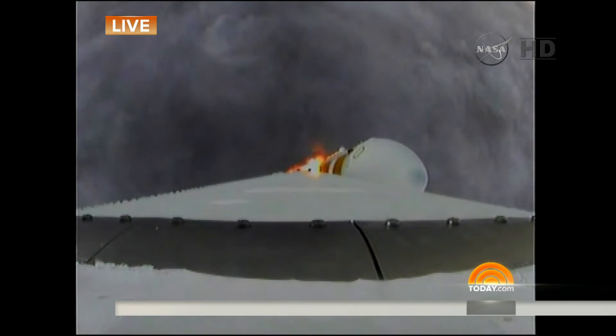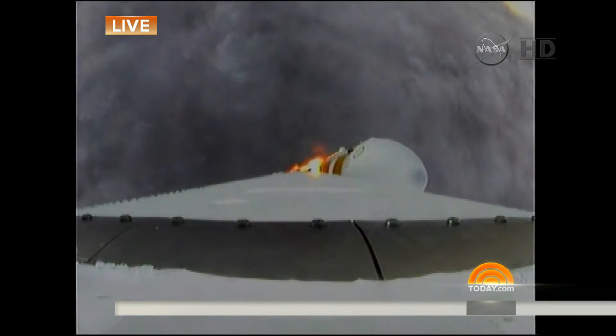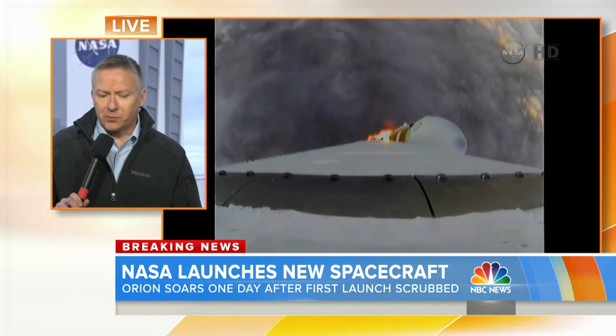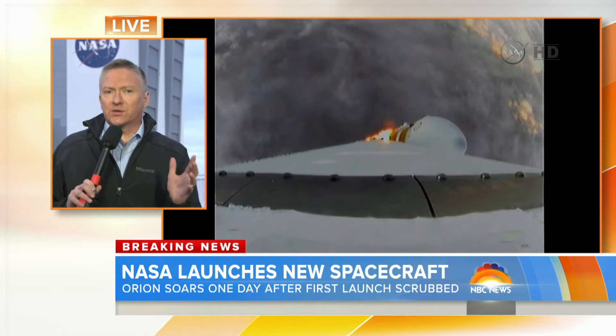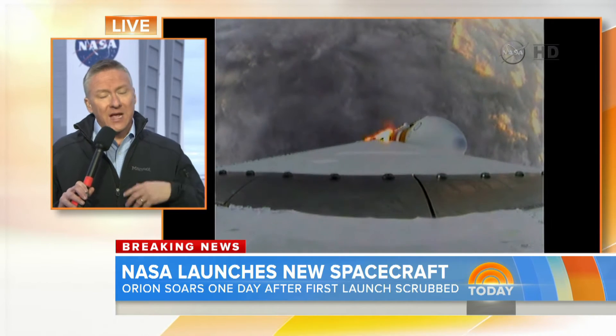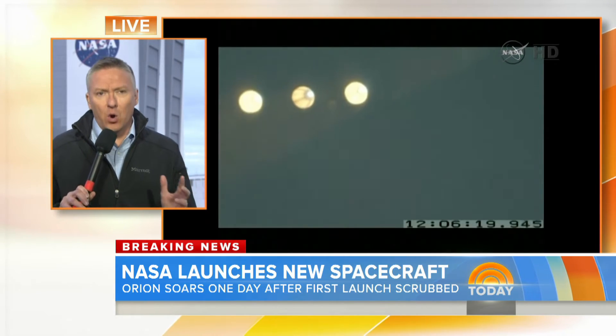The idea here is that this is the next page for NASA. They are going beyond low Earth orbit, beyond the space shuttle, and eventually this is the vehicle they hope will bring astronauts perhaps to the moon, to an asteroid, or even Mars. That could be 15 to 20 years away or so.